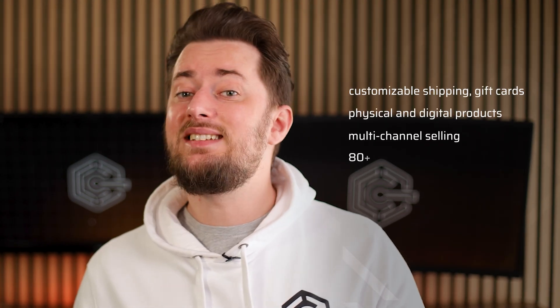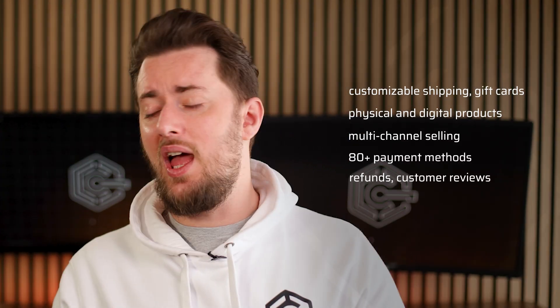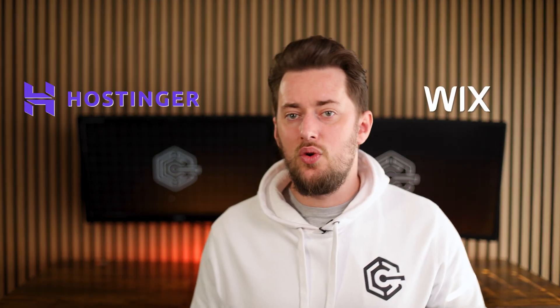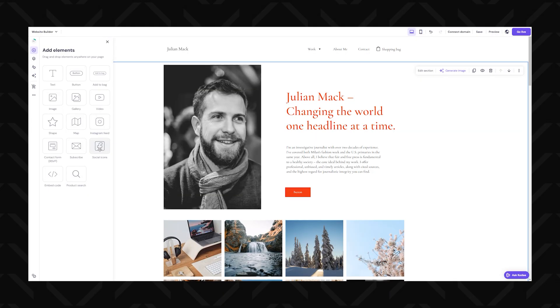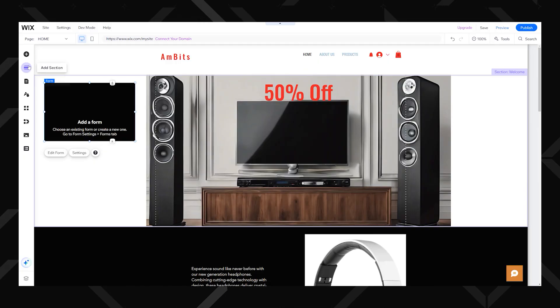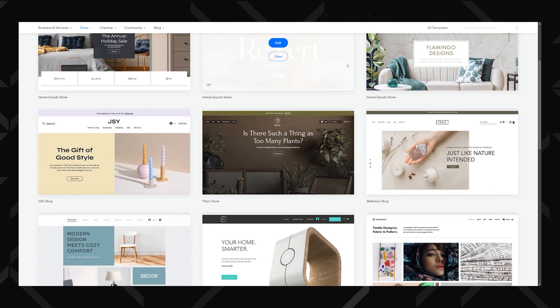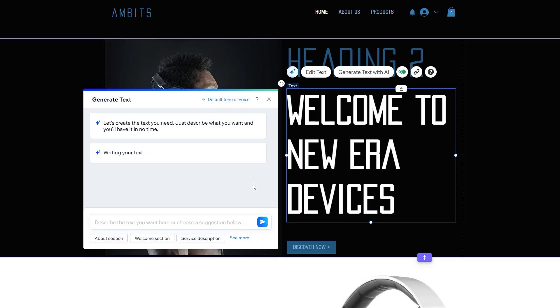Wix also includes customizable shipping, gift cards, physical and digital products, multi-channel selling, 80-plus payment methods, refunds, and customer reviews. While Hostinger might be the best website builder for small business overall, this is finally a clear win for Wix. It even rivals Shopify, the largest e-commerce platform overall. Choosing Hostinger versus Wix depends on your needs. If you're a beginner or running a small to medium-sized business, Hostinger is the smarter pick — budget-friendly, fast, and easy to use without sacrificing performance. But if you need advanced customization, more flexibility, and don't mind spending a little extra, Wix is the powerhouse website builder for e-commerce or more complex websites.